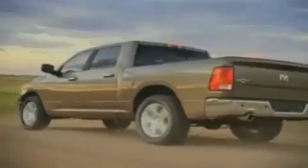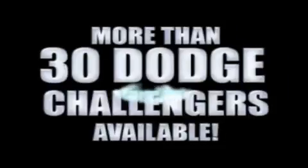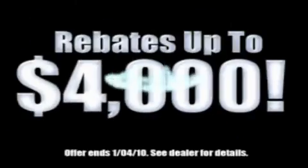We've got your Ram Tough Trucks. If you want a Wrangler, we've rounded them all up. We're so big, we've got over 30 Dodge Challengers. We've got 0% financing, or get HUGE immediate rebates!